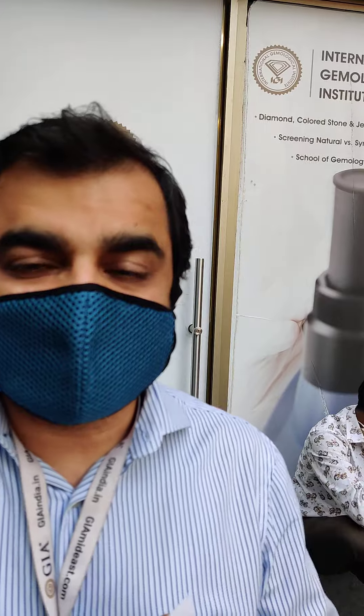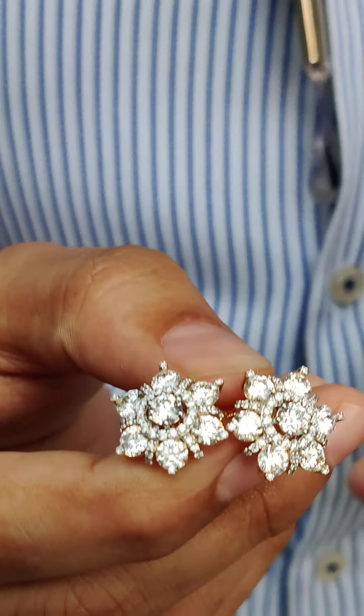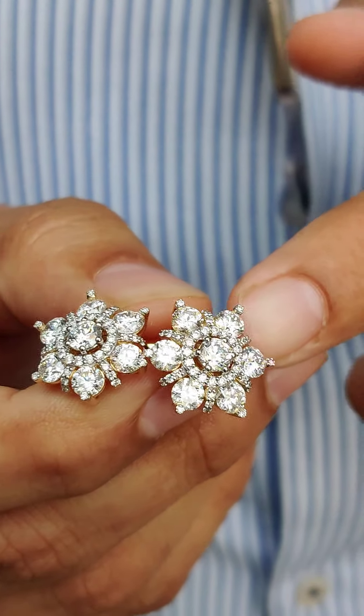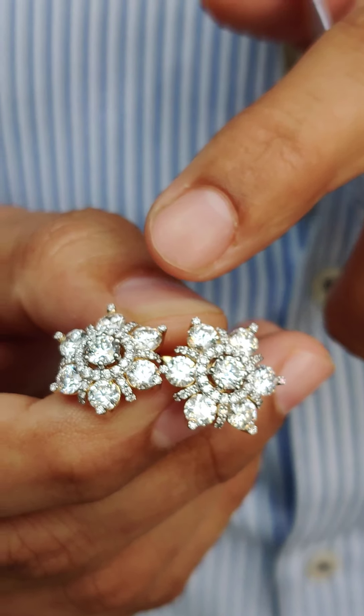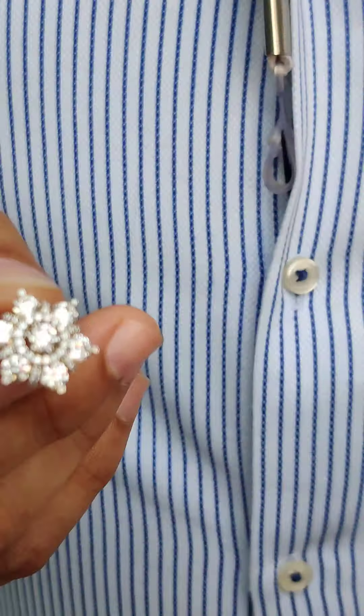It was a back-and-forth discussion on the design, and once we zeroed in on the design, we selected the diamonds. I handpicked each diamond — not just checking color and clarity under the right lighting with the right tools, but also ensuring they have the hearts-and-arrows effect for maximum sparkle.